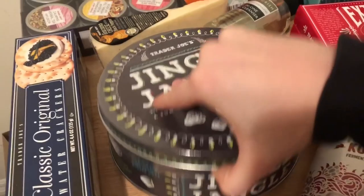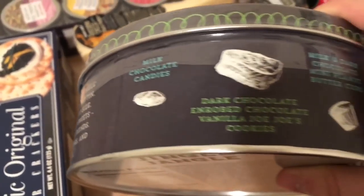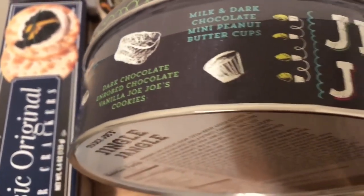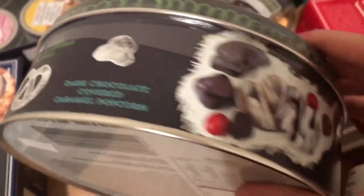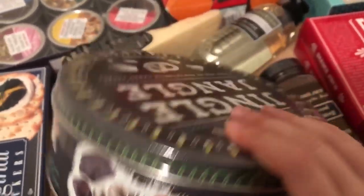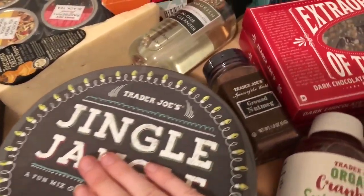Let me read you what's in the Jingle Jangle: milk chocolate candies, dark chocolate vanilla JoJo cookies, milk and dark chocolate peanut butter cups, pretzels, popcorn — salty and sweet right here. I'm gonna break this up into all the different little boxes.